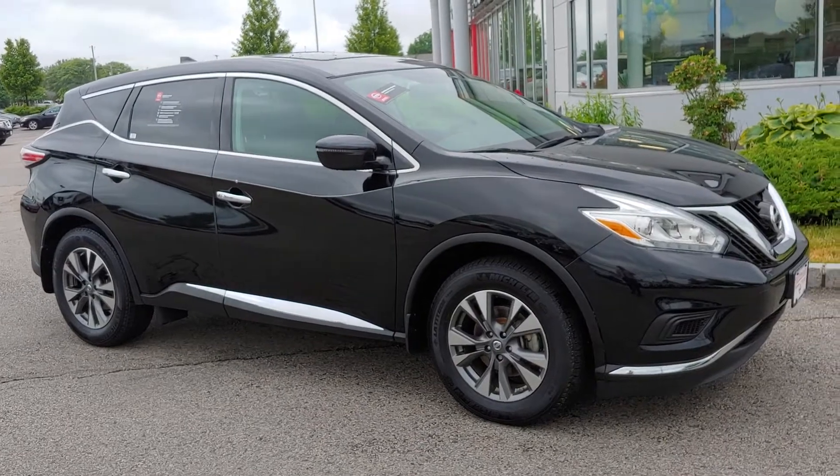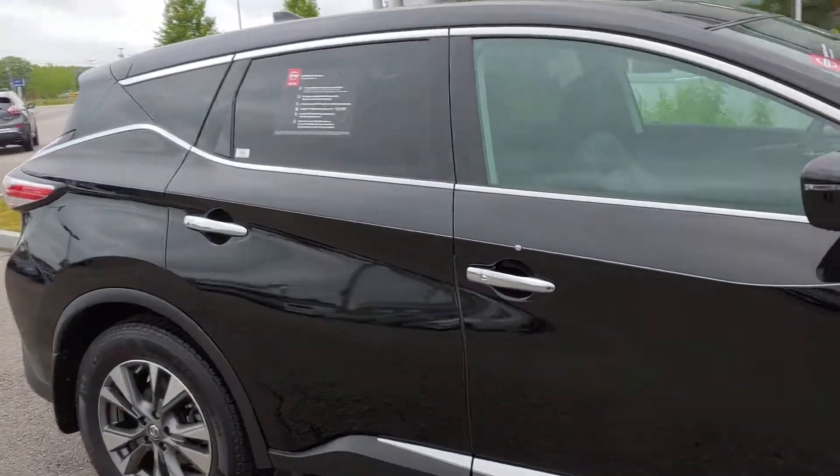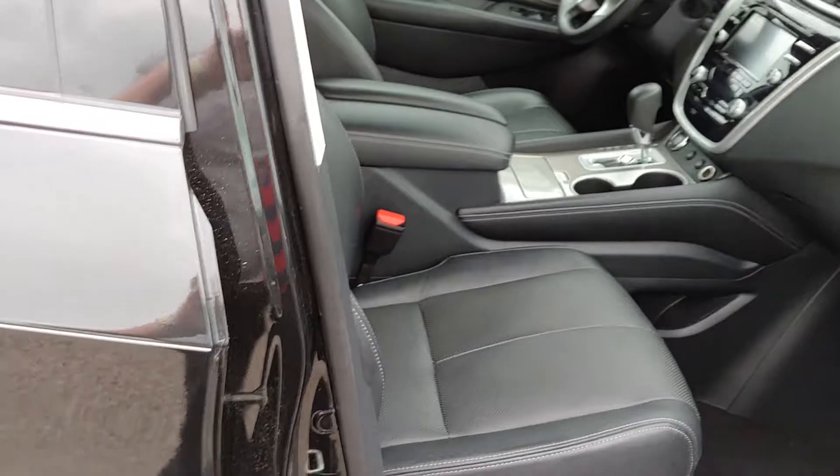It's a Nissan certified pre-owned vehicle, so it comes with a 7 year, 100,000 mile powertrain warranty, roadside assistance, towing benefit, and rental car coverage. You get all that with that warranty.